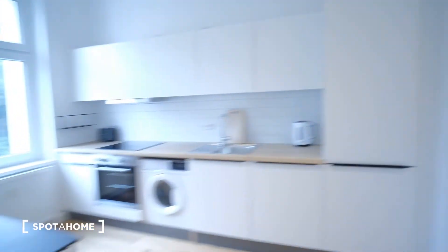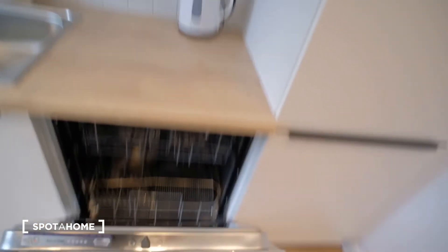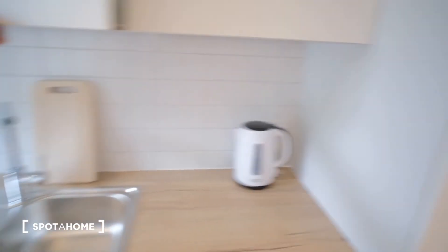And finally we have the kitchen, also fully equipped — you don't have to buy anything. We have a fridge, a dishwasher, a washing machine, an oven, lots of storage space, plates, glasses — everything you need.